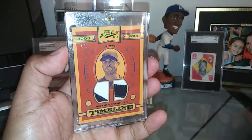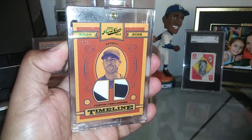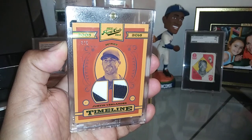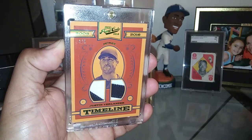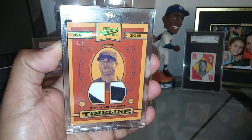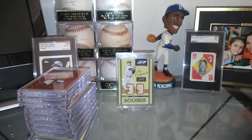Justin Verlander. This is an Emerald Parallel, short printed to five or less. This is card number four of five, and it looks like it has two patches on each side, but the card is absolutely beautiful. Glad I can add that one to the collection.